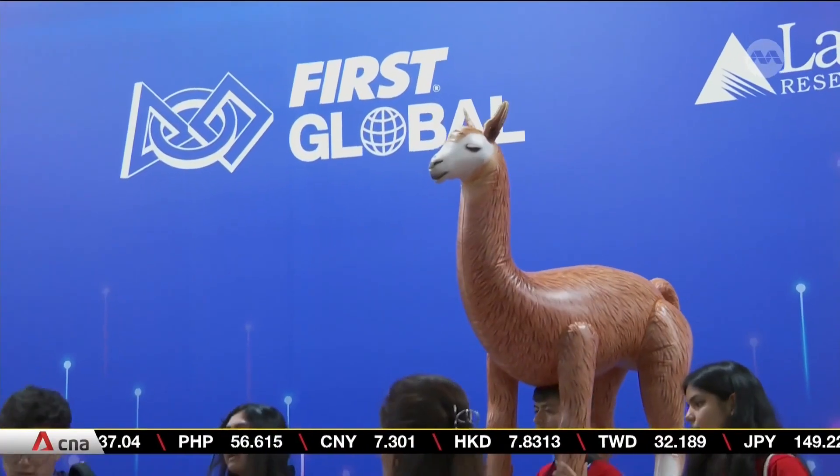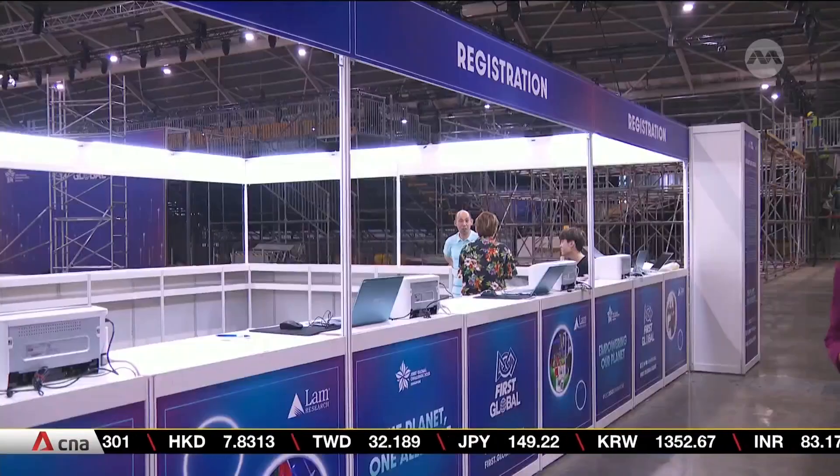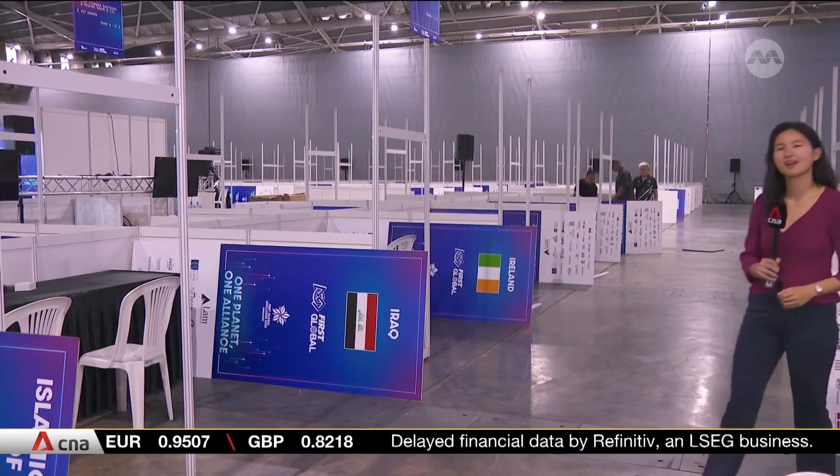Organisers are making sure that participation will not be marred by administrative delays. Over the weekend, more than 1,300 participants and supporters will arrive at the event space. First things first, they'll get their registration done right here. After registering, all 191 teams will make their way to the pits.